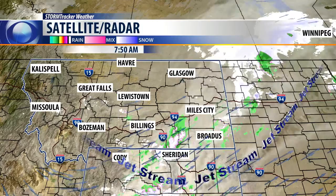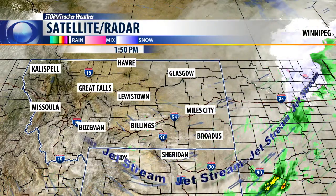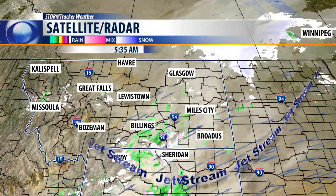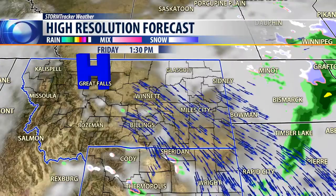You'll notice on the Doppler radar and satellite imagery we did have a few scattered rain and snow showers last night. They have since moved on and moved out of the area, heading in towards the Dakotas. We had a little snow in Cody and also up around the Glasgow area. Northeastern Montana got anywhere from 1 to 3 inches of snow out of that.